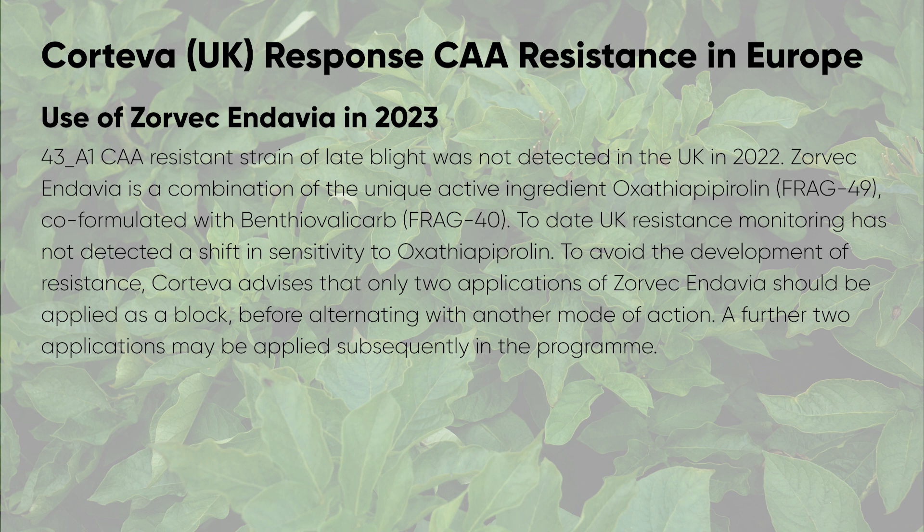In Zorvec Davia, benthiavalicarb is co-formulated with oxathiapiprolin, which is unique in FRAC group 49. To date, there's been no shift in sensitivity to oxathiapiprolin. Corteva continues to recommend use of two applications at rapid growth phase and then retaining the remaining two Zorvec Davias available to you for use during the stable canopy phase. If you're applying at the rapid growth phase, the simplest way to do that is to apply two applications as a block on a seven or ten day interval, and then that should enable you to resume your seven day program thereafter.